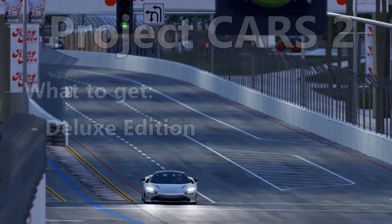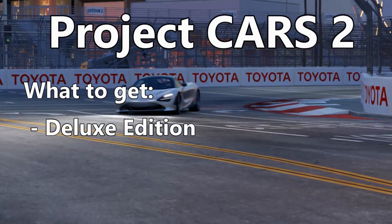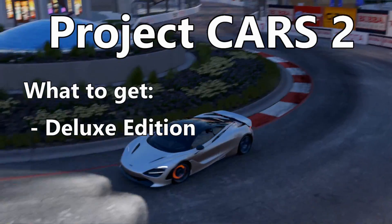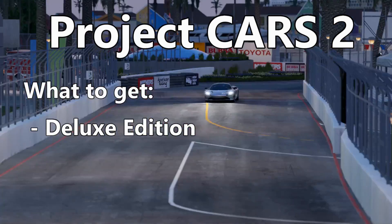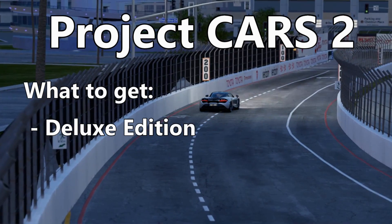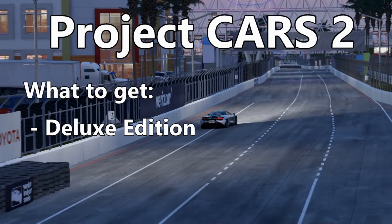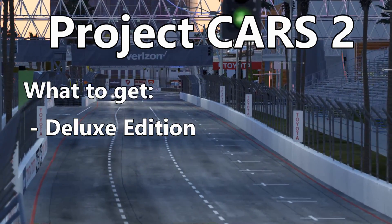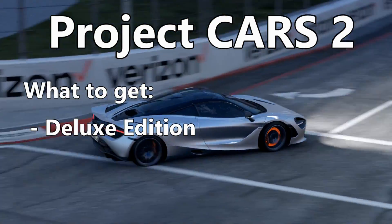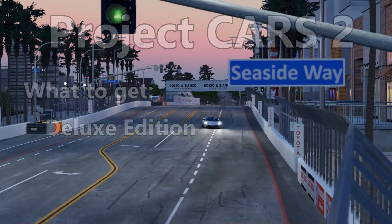Continuing on with Project Cars 2. The deluxe edition is on sale now for about $30 Canadian, and that will get you a huge amount of content. Yes, it has its haters, but there are great moments to be had in Project Cars 2. I really enjoy it, and there are big things on the horizon for them as well. If you don't have Project Cars 2 yet in your collection, this would be a good time — it's on for about half off, so you'll get a ton of great content.